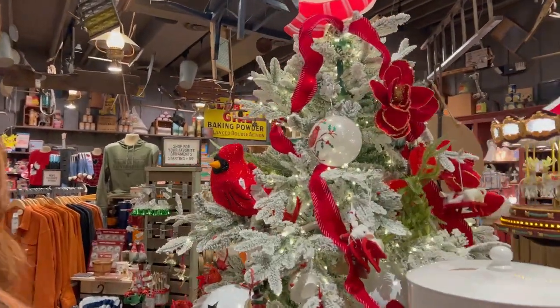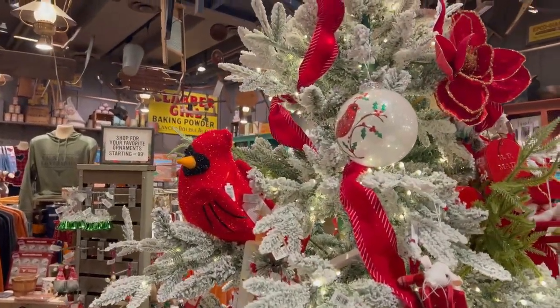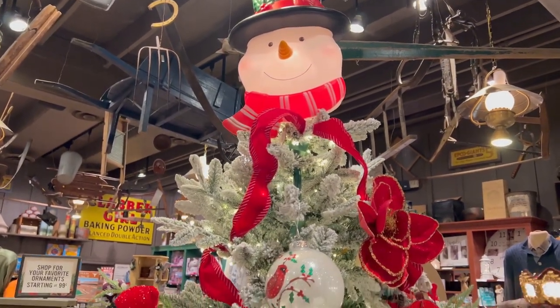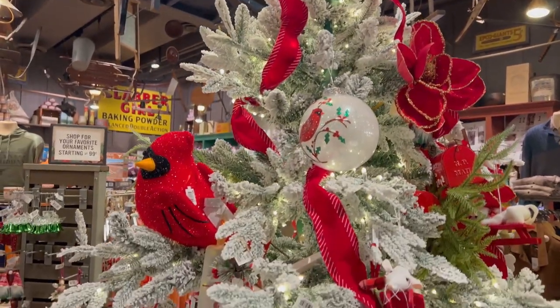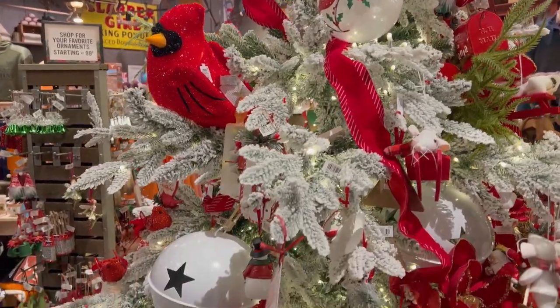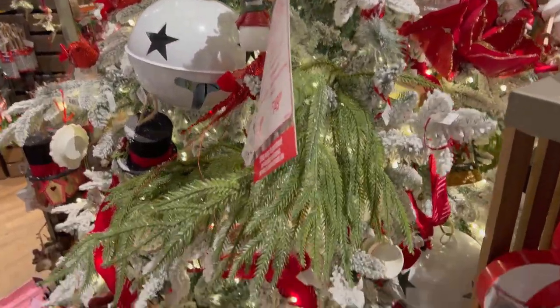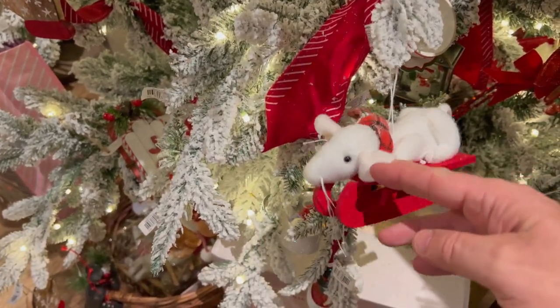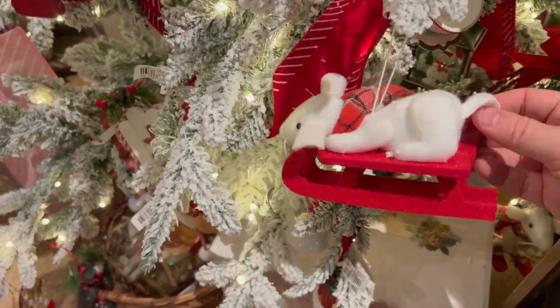We love cardinals — look how cute the cardinal is! It's a whole Frosty the Snowman Christmas tree with cardinals and Christmas balls. And look at this little rat — look how cute he is, he's on a sleigh. Oh that's so cute!